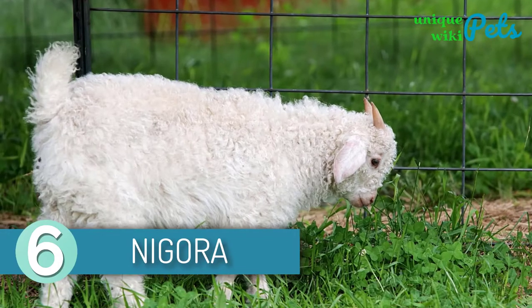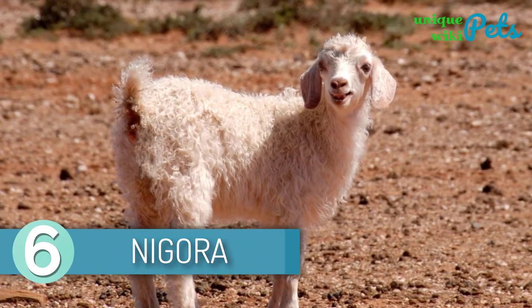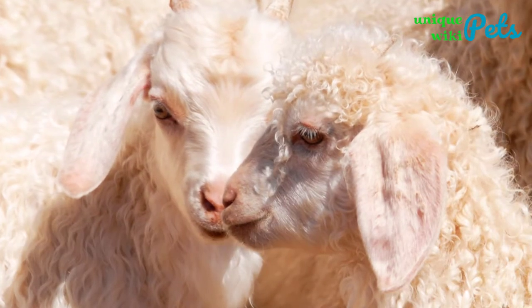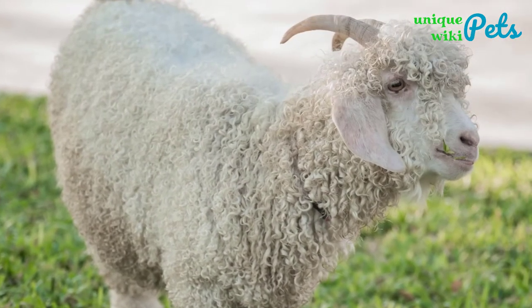Nagora. Nagora is a goat breed formed by the crossing of an Angora and a Nigerian Dwarf. Nagora is available in different colors and patterns. It has a fluffy coat. They have upright or floppy ears and their legs are long.